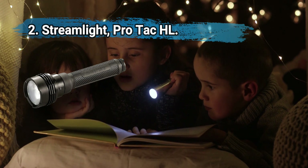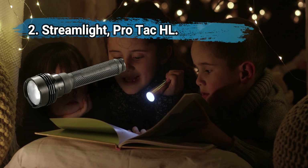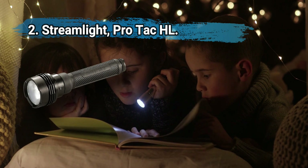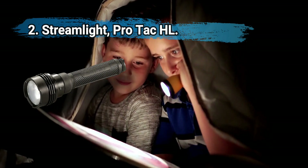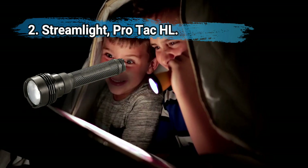It equips a 10-tap programmable switch. CR123A lithium batteries last up to 43 hours on the low setting. This is an extremely bright light with rugged construction and exceptional battery life.